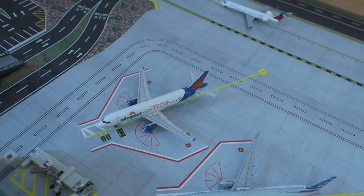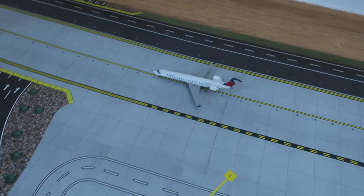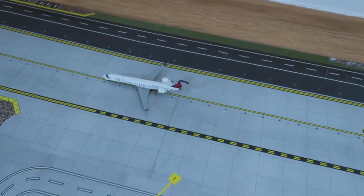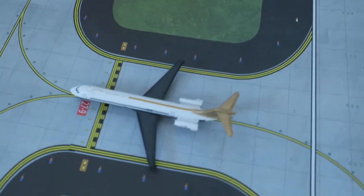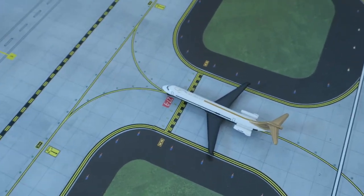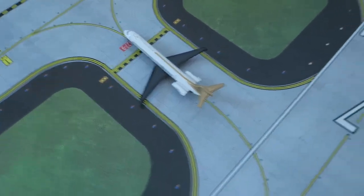Allegiant Air A320 just sitting at its gate, headed around from Rapid City, will depart to Reno. Delta Connection CRJ-700 headed around from Atlanta, will depart to Atlanta. Last but not least, getting off the runway, we have a Delta MD-80 headed around from Salt Lake City, will depart to Salt Lake City.